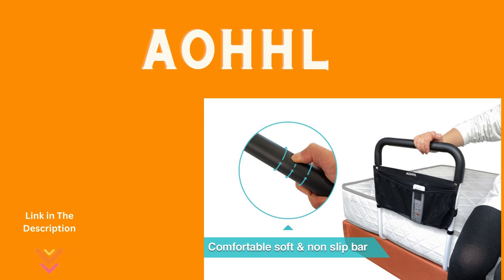Say goodbye to worries about getting in and out of bed. This bed rail minimizes the risk of falls and injury, ensuring a secure and comfortable experience every night. The Universal Adjustable Bed Rail — your partner in safety, independence, and a good night's sleep.